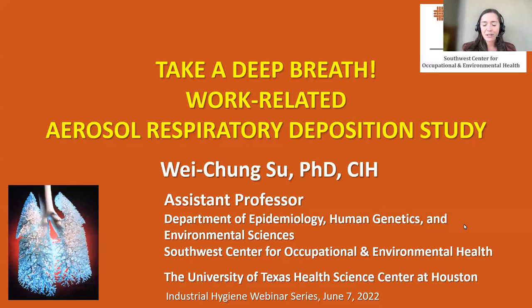For more about these events you can visit us online at coeh.berkeley.edu/about-ce. On behalf of education and research centers throughout the country, it is my pleasure to introduce our industrial hygiene webinar series. This is a collaborative effort on behalf of each ERC's continuing education program and aspires to provide access to current research supported through the NIOSH ERC programs. Today's webinar, 'Take a Deep Breath: Work-Related Aerosol Respiratory Deposition Study,' is brought to you by the Southwest Center for Occupational and Environmental Health.